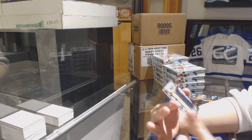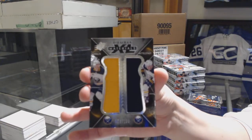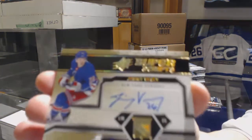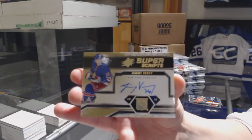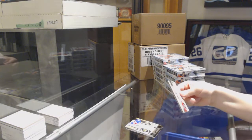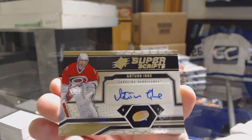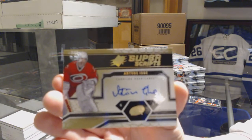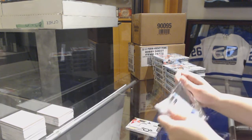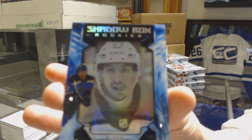We've got an XXL Materials jersey numbered to 199 for the Buffalo Sabres — Russ, Miss Darlene, and Casey Middlestad. We've got a Super Scripts Auto for the New York Rangers, Jimmy V.C. We've got a Super Scripts Auto for the Carolina Hurricanes, Arters Irby. And a Shadowbox rookie numbered 298 for the St. Louis Blues, Jordan Kyrou.